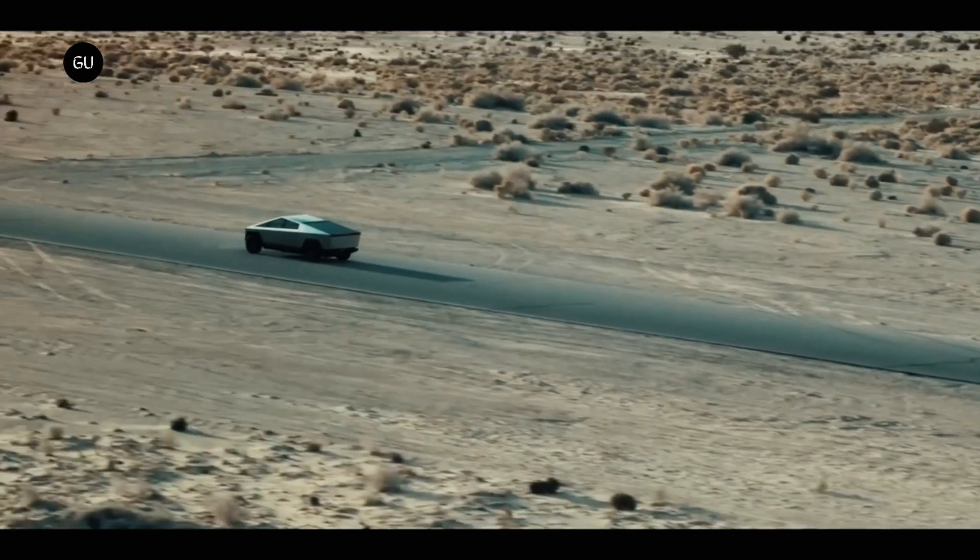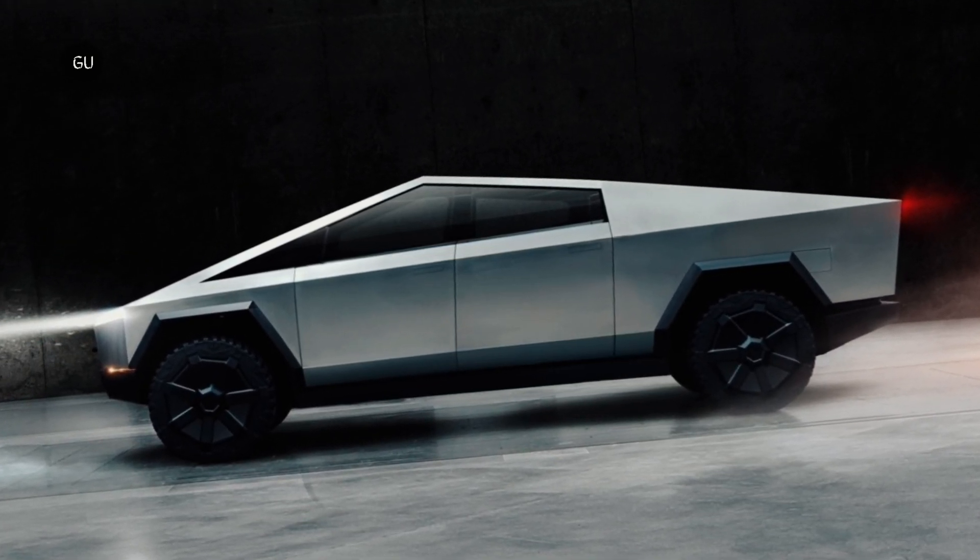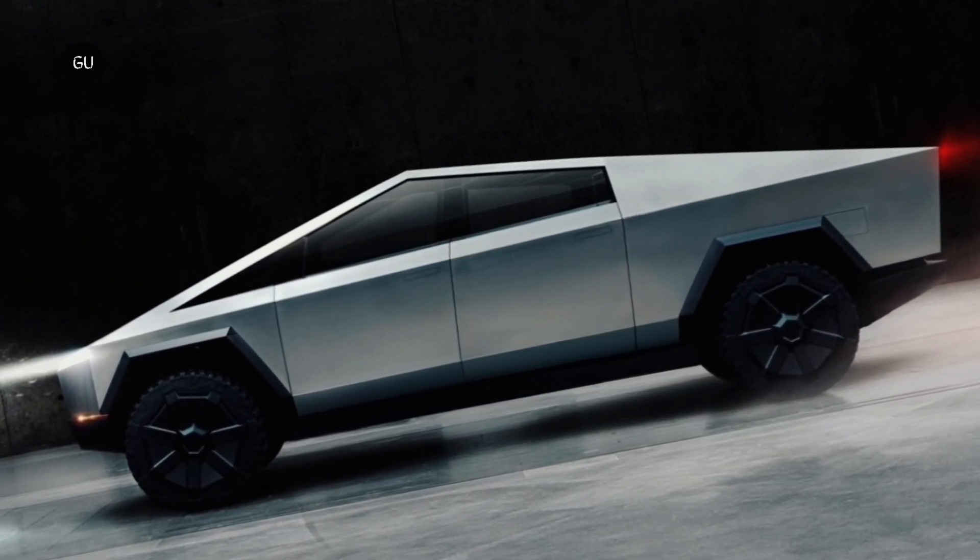Pricing was supposed to start at just under $40,000, but all these details were removed from the official website, so it's anybody's guess as to what the electric pickup will bring to the table.